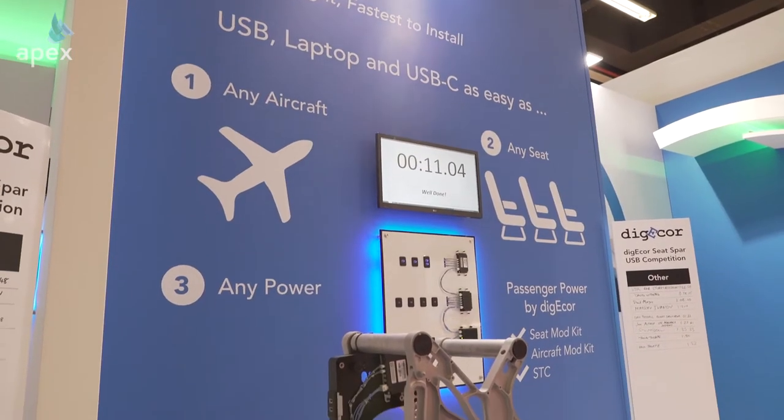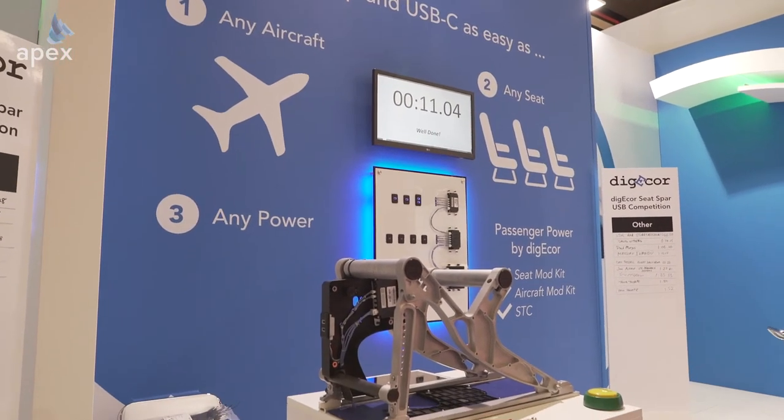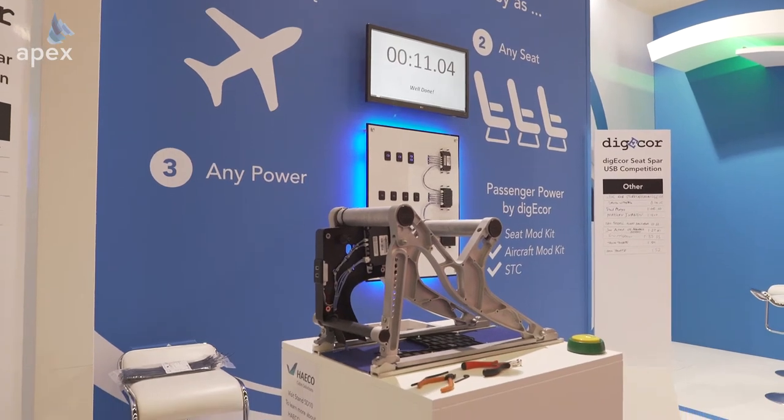So what is this kit comprised of? The kit from DigiCore comes with a very simple seat modification kit, which we've now demonstrated here at the show can be installed on a seat in less than a minute. An aircraft mod kit that provides power to the seats, and then an SDC. So an airline can take that as a bundle and modify airplanes very quickly. We've got that hardware now in stock and available to ship.